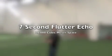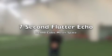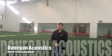I'm now going to clap my hands and you will be able to hear the flutter echo. As you can hear, that flutter echo lasted just over seven seconds.